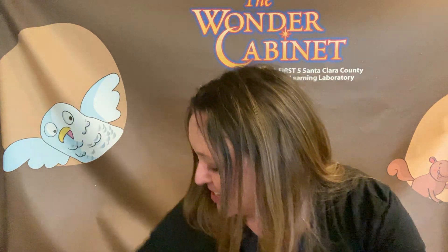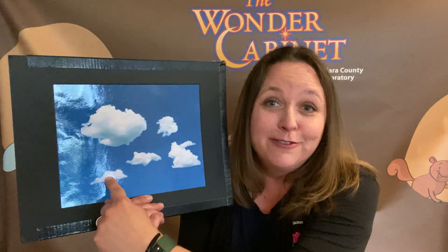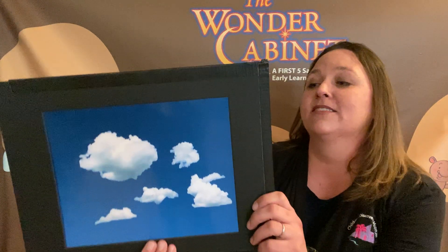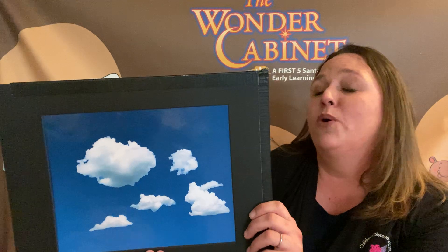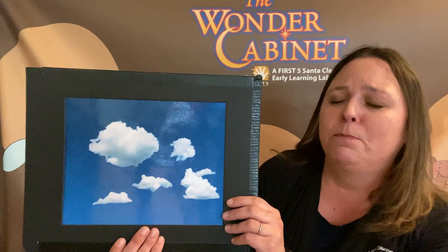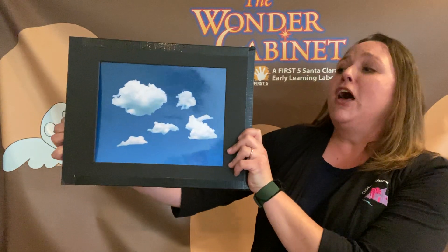So speaking of wind, I have another activity that we're going to use wind for. How many clouds do I have up here? Can we count them? One, two, three, four, five — five little clouds! So this is a story about the five little clouds, but I'm going to need your help because it's going to take a lot of wind. Five little clouds up in the sky, floating, floating way up high. One disappeared from the sky so blue, when a big gust of wind came blowing through. So we're going to take a big deep breath, hold it, and blow on the count of three. Ready? Let's breathe in... hold it... one, two, three, and blow! We blew so hard we actually took two clouds out of the sky.